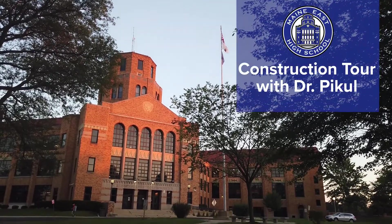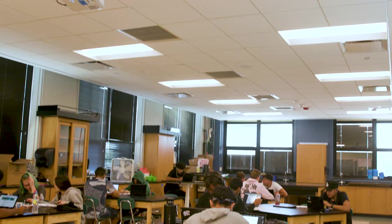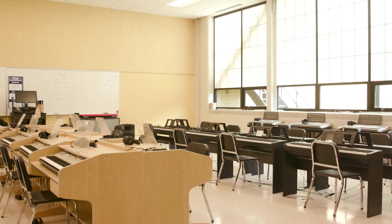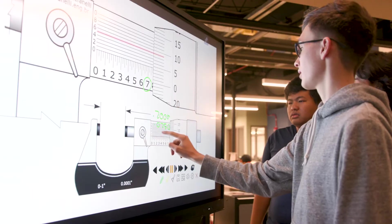One thing that's fantastic about all areas of improvement you'll see this time around for this edition of the construction updates is that efficiency and use of space was really important in the areas of science, career and technical education, and fine arts. In all three areas we were able to increase the efficiency of space and therefore allow for more student collaboration spaces.